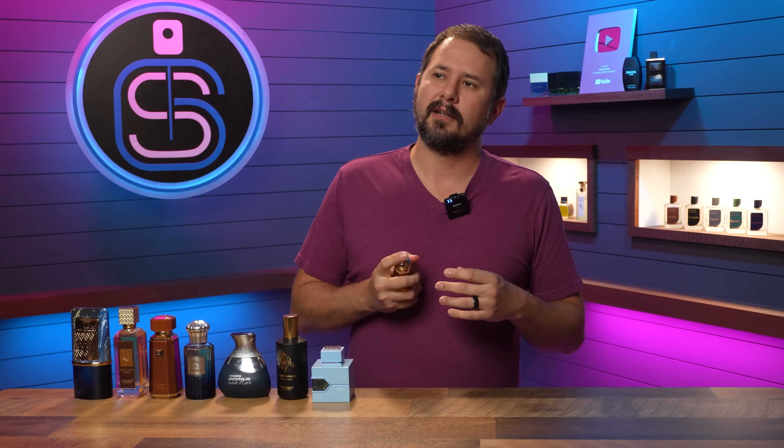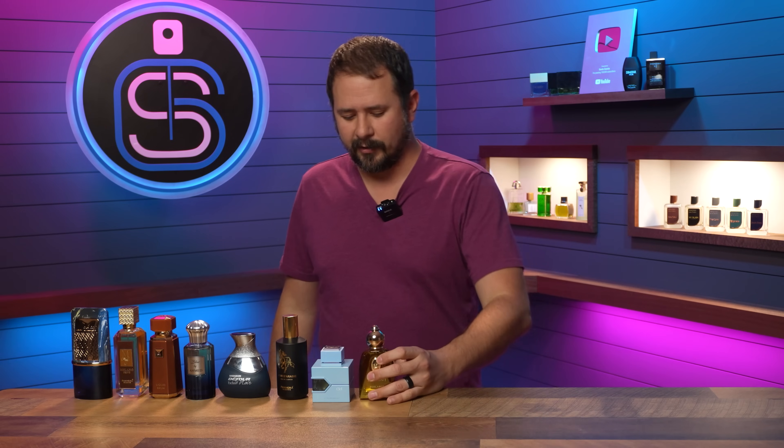If you've never smelled Carylane, it's sort of in that red tobacco family of fragrances, only more elegant, not as aggressive.